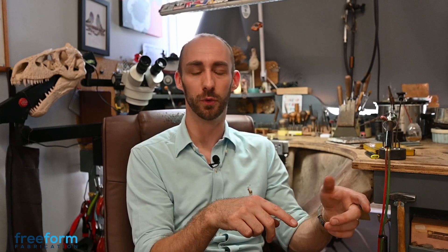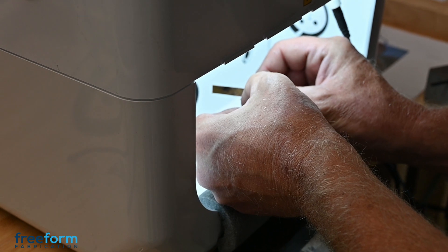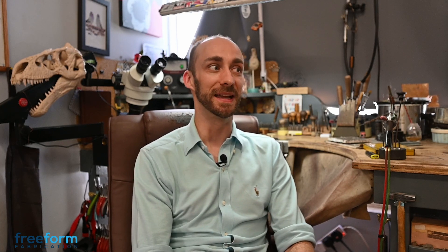We dipped our little toes in the water, upgrading from the small one to the next model, which seemed a really reasonable piece of equipment. The day we got it, we all said in the workshop, if this is this good, imagine how good a big laser would be.